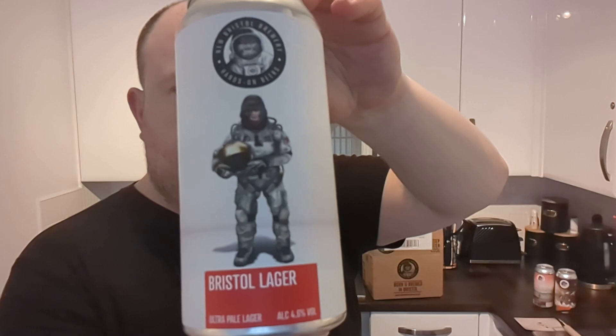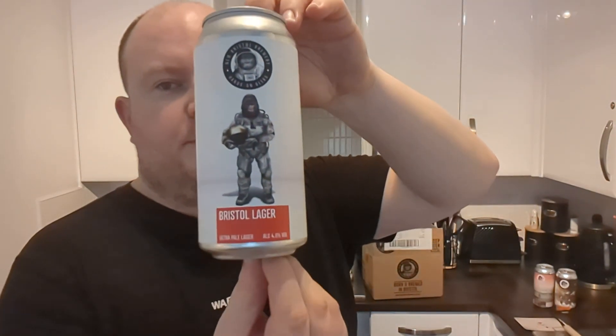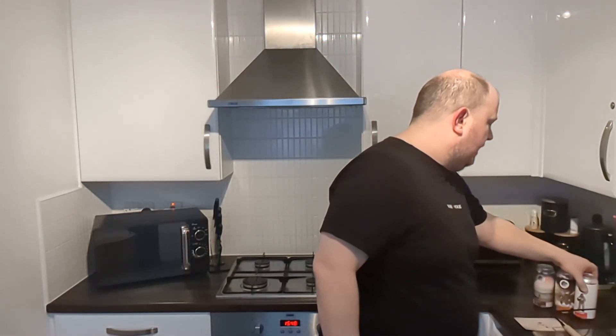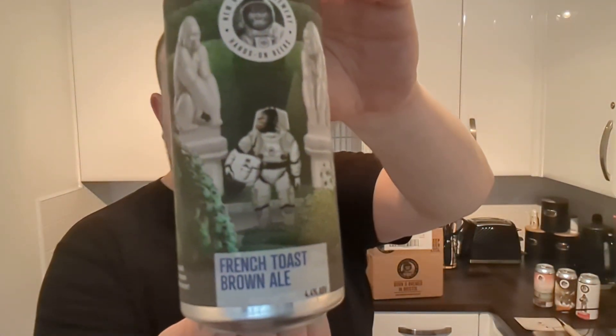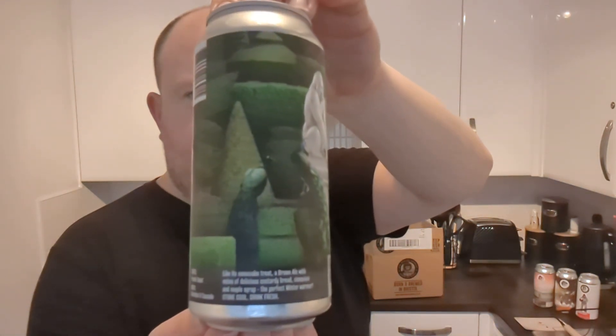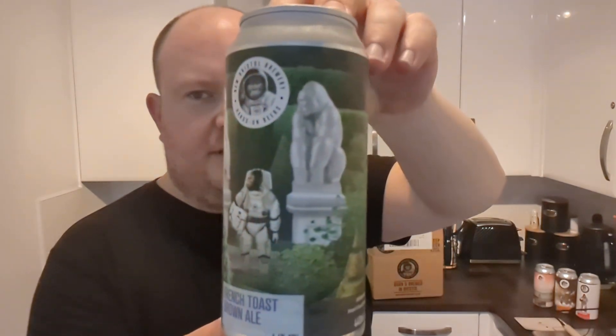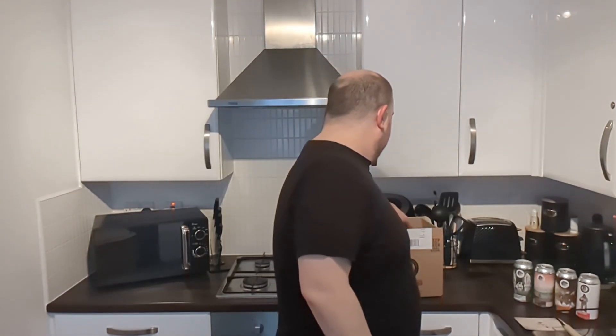Next up, Bristol Lager — Ultra Pale Lager at 4.6%. I'm guessing this is a core beer of theirs. The monkey's in the space suit and it looks like he's back on dry land now, taking his helmet off. I'm not a massive lager fan but I don't mind a good lager — some of the craft lagers I've had over the past six months have been very good. Then we have French Toast Brown Ale at 4.4% — brilliant artwork on that. I think the beer I had was called Wonderland, a low ABV New England pale, and it was stunning.